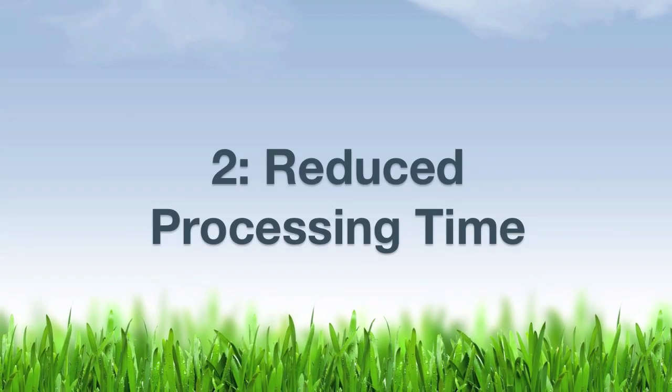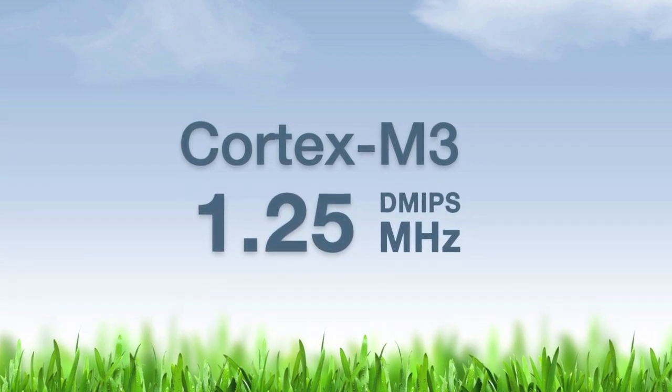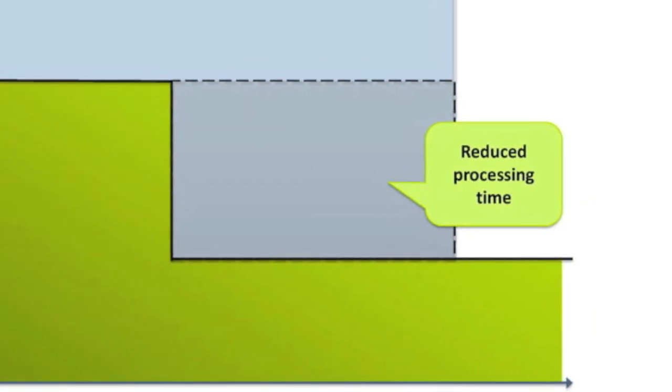Factor number two: reduced processing time. Energy Micro built the EFM32 Gecko microcontroller around the 32-bit Cortex-M3 processing core. This CPU is much more processing efficient than 8 and 16-bit CPUs without an additional code size penalty. Tasks are executed with fewer clock cycles, which dramatically reduces energy consumption in active mode.